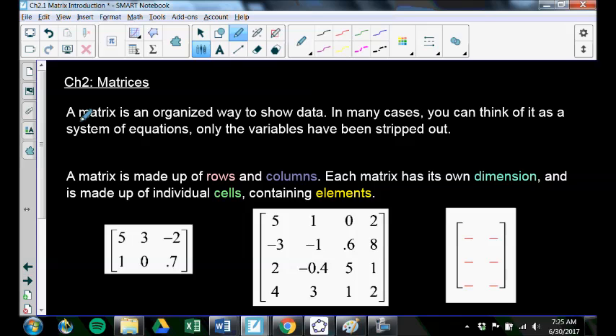A matrix — singular; matrices — plural. A matrix is an organized way to show data. In many cases it's like a system of equations, only the variables have been taken out. We just deal with the numbers and not the variables, which kind of makes sense if you stop and think about it.